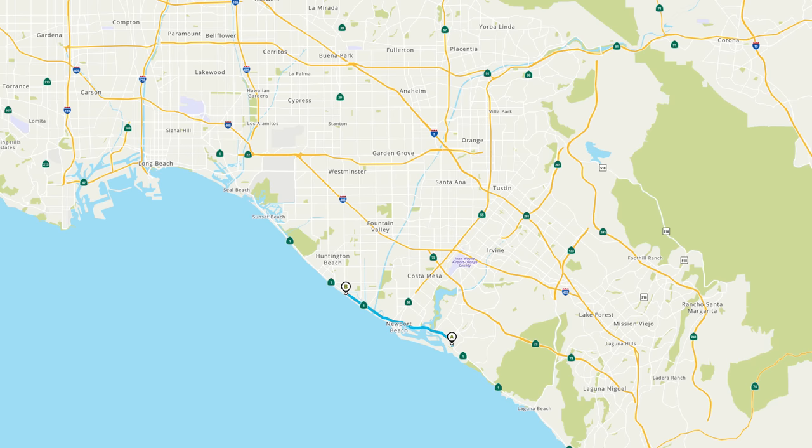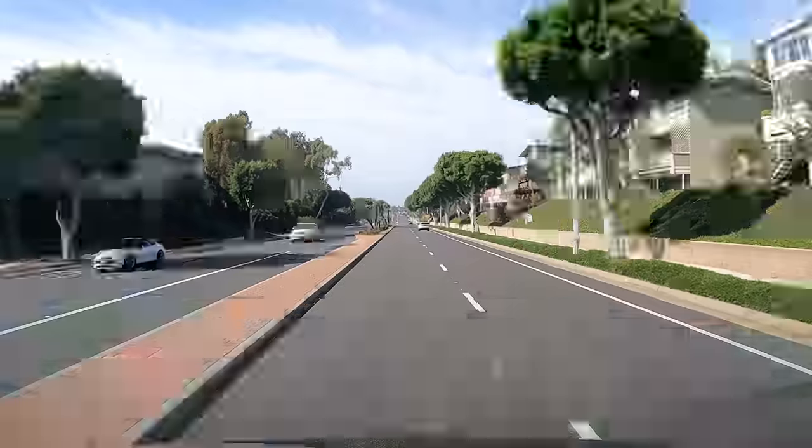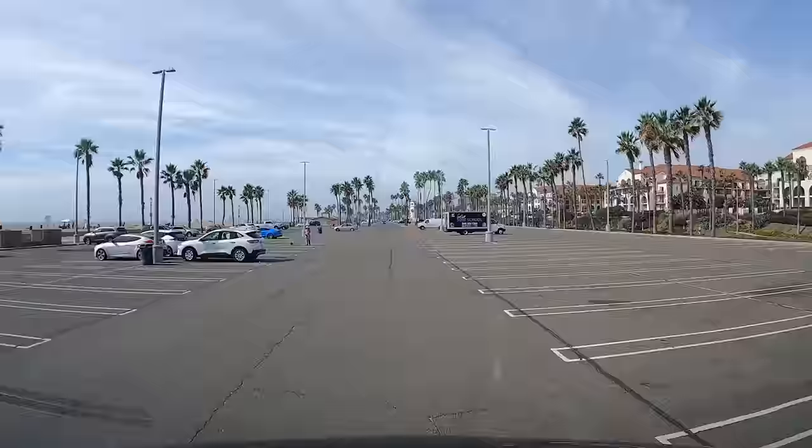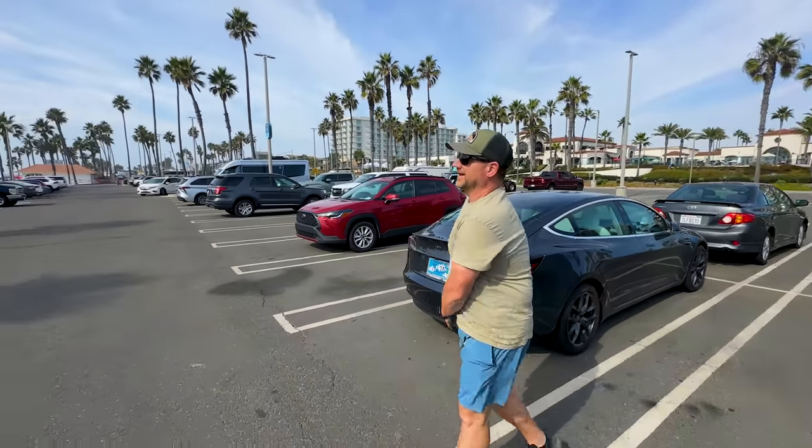We just got done filming the full van walkthrough video — Bob is putting the drone away, we got our drone footage and everything we needed. Hopefully you watched that video before this one, since it came out first. We're at Crystal Cove right now and heading up to Huntington Beach. We've locked the van up, got the shades up so it doesn't get too toasty in there, and opened the vent. Now we're going to go walk the pier — it's one of our favorite things to do.